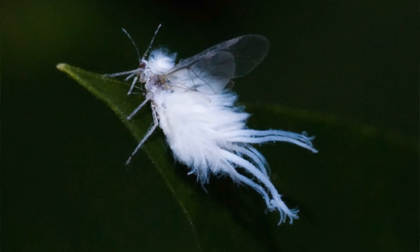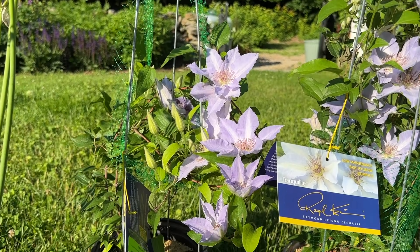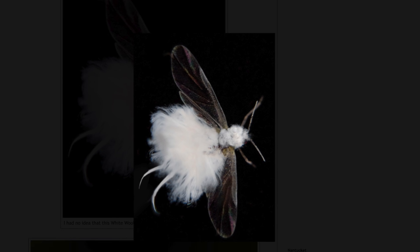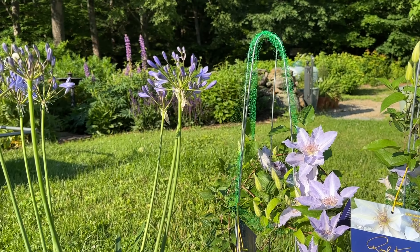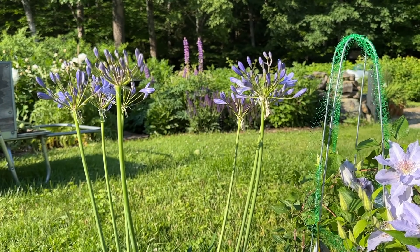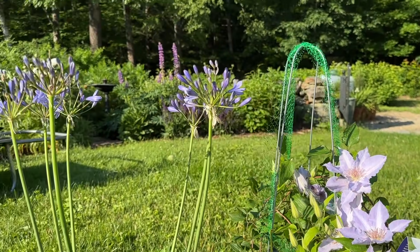When it flies and in the right light, it looks like periwinkle blue — just so pretty and so tiny. When I was little, I thought they were fairies. In one of the photos I'm going to show you, it looks like a fairy, to me at least. While growing up also, there was a little butterfly — I believe it's called a blue azure. Those two insects gave me my love of periwinkle. That little flying insect also gave me my love of fairies.